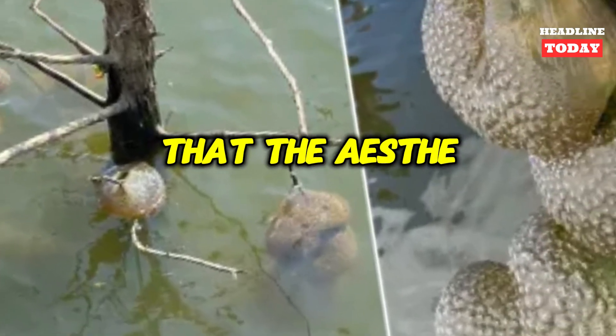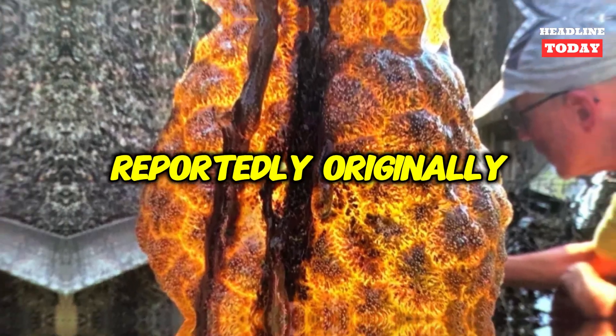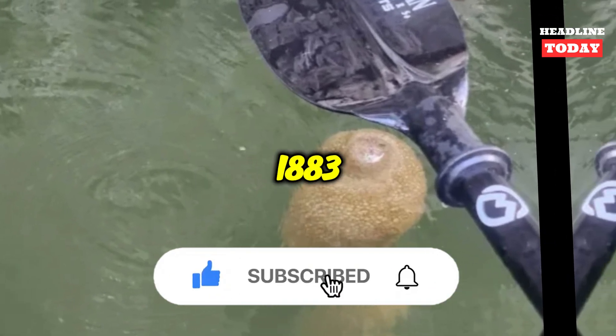The expert added that the aesthetically unsettling phenomena is in no way harmful. Reportedly originally hailing from the east coast of the United States, the microscopic weirdos were found as early as 1883 in Germany.